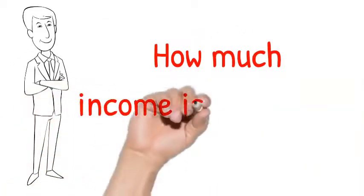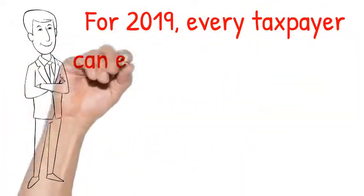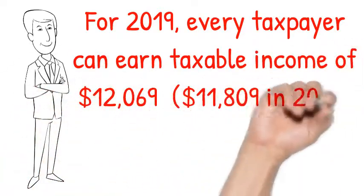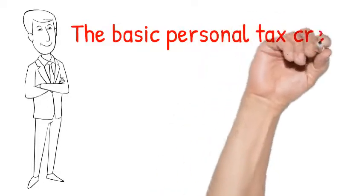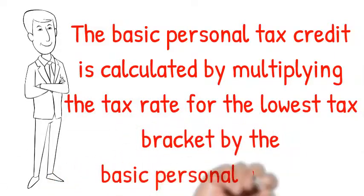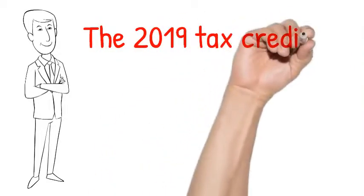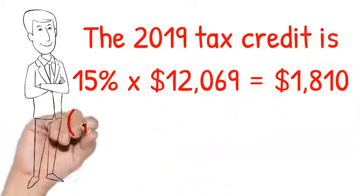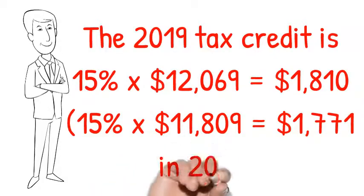How much income is actually tax-free in Canada? For 2019, every taxpayer can earn taxable income of $12,069. In 2018, it was $11,809 before paying any federal tax. The basic personal tax credit is calculated by multiplying the tax rate for the lowest tax bracket by the basic personal amount. The 2019 tax credit is 15% of $12,069, which equals $1,810. In 2018, it was 15% of $11,809, which equals $1,771.